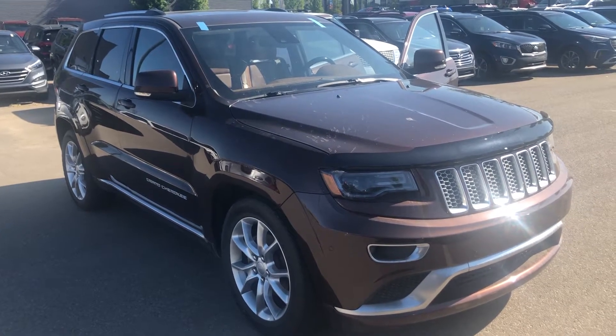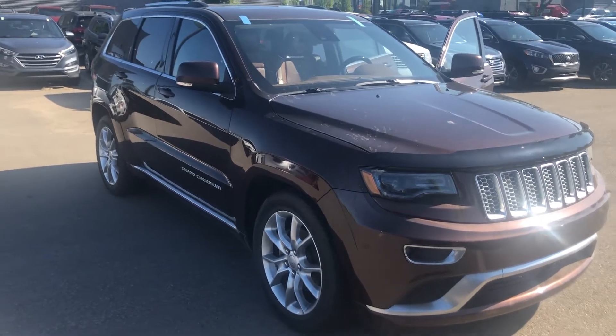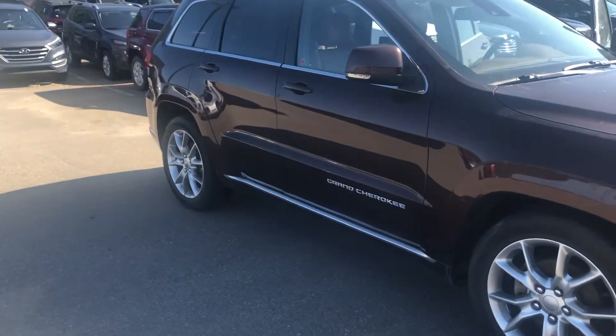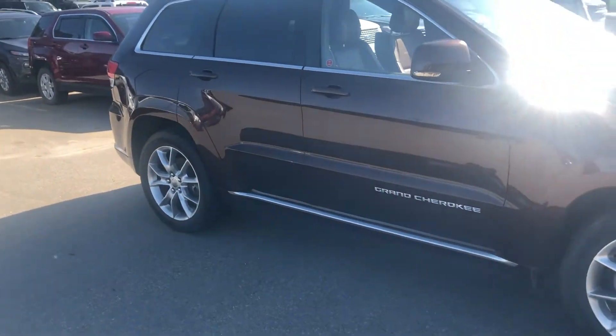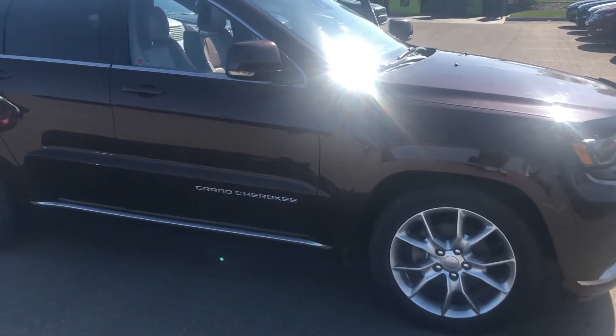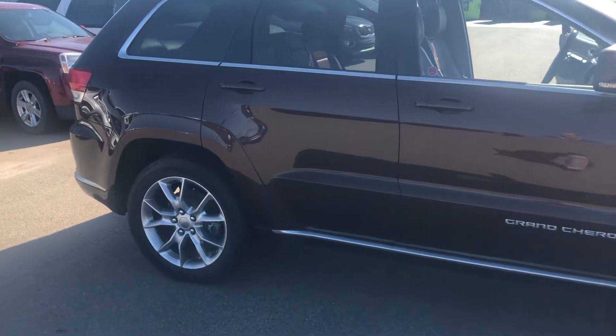Hello, this is Dean with Spruce Grove Hyundai, just reaching out this morning and featuring our 2015 Jeep Grand Cherokee Summit Edition — just a gorgeous vehicle on a gorgeous morning here in Spruce Grove. Sun shining, blue skies, great day to come out and hunt for a vehicle.